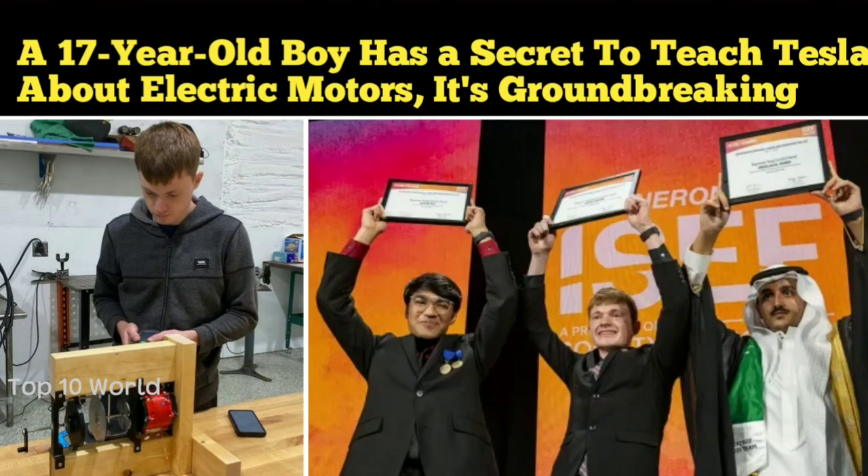Please subscribe to Top 10 World. Today's video is about a 17-year-old boy who has a secret to teach Tesla about electric motors — it's groundbreaking.